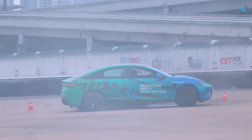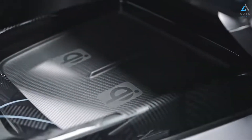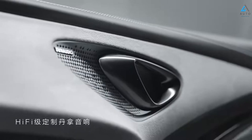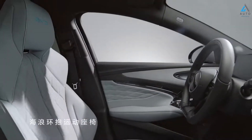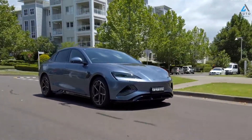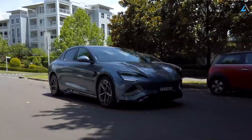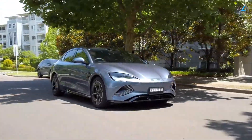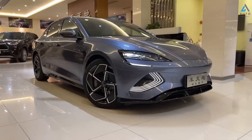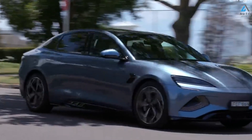The BYD Seal can travel about 520 kilometers on a full charge, ideal for long-distance travel. Third, the 360-degree camera system provides better visibility when parking and maneuvering. Fourth, the rotatable 15.6-inch touchscreen combines with a user-friendly interface and high-quality sound system. Fifth, power: the BYD Seal is also available in a twin-engine version with 523 horsepower.